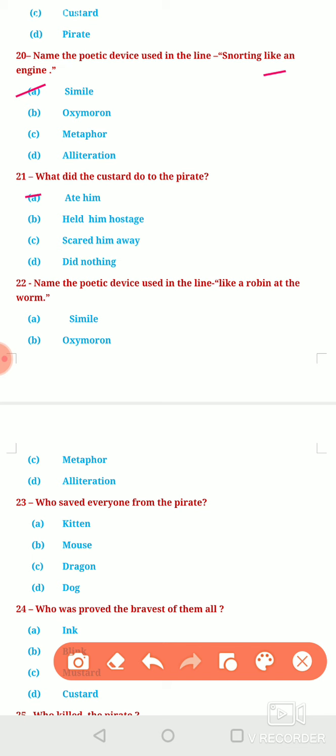Next question: Name the poetic device used in the line 'like a robin at the womb.' Again, you can see that the word 'like' has been used, so the poetic device is Simile — option A is correct. Options B, C, D — oxymoron, metaphor, alliteration — are all incorrect. Simile has been used here.